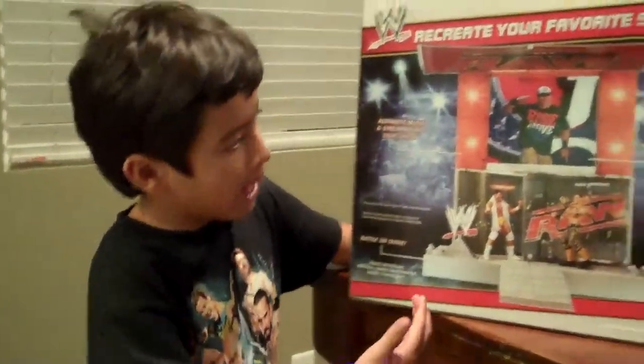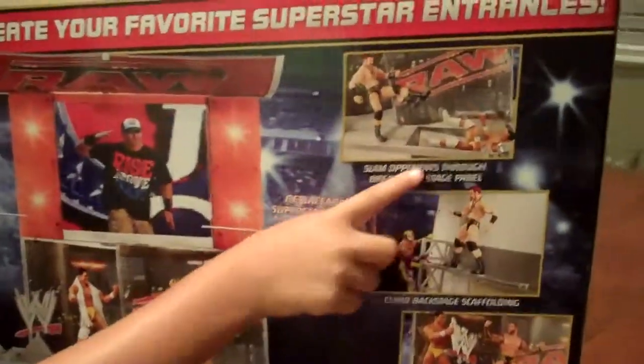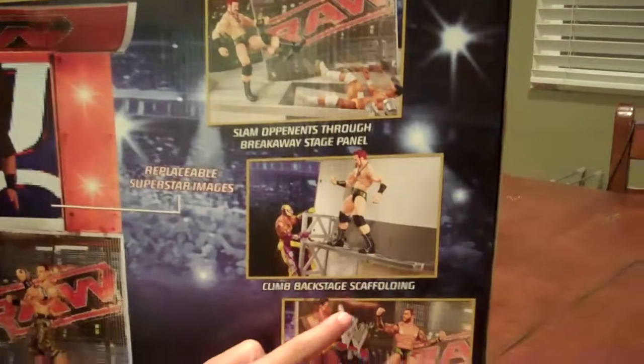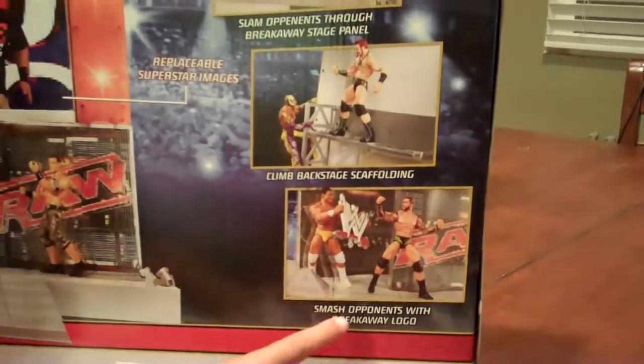I just wanted to show you a little bit on the back. There's a little breakable part — it's a breakaway for the opponents. On the back you could climb the scaffold and the WWE logo is movable.